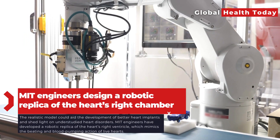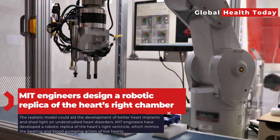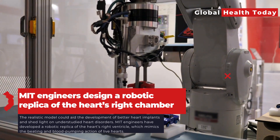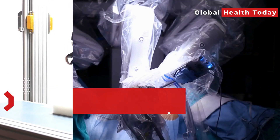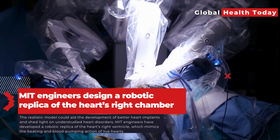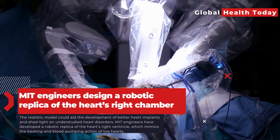Engineers at MIT have created a robotic replica of the heart's right ventricle, named the robo-ventricle, that imitates the beating and blood-pumping action of live hearts. The device combines real heart tissue with synthetic balloon-like artificial muscles to observe how its natural valves and structures function.